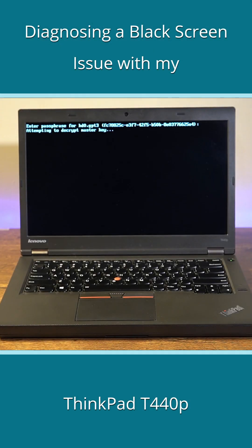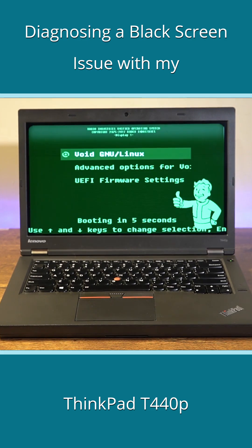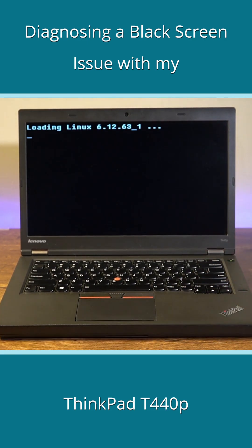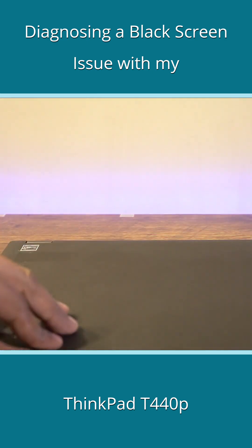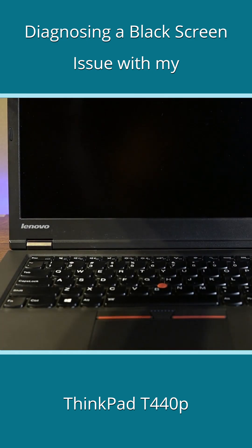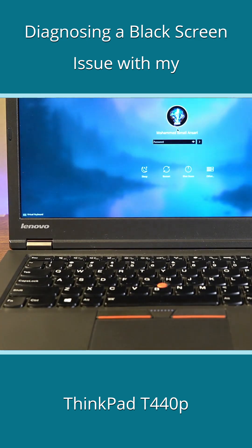Recently when I started my T440p, it gave me the LUKS encryption prompt as usual, took me through the grub menu, and the screen went blank as soon as it was about to boot into Void Linux. I tried Nobara from the mSATA drive and it went to a black screen as well, right before booting into the graphical environment. Closing and opening the lid did bring up the screen for about a second, before taking it back to black again.